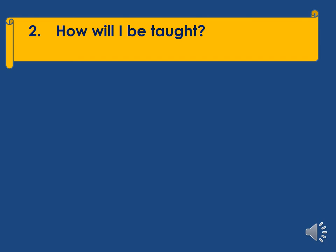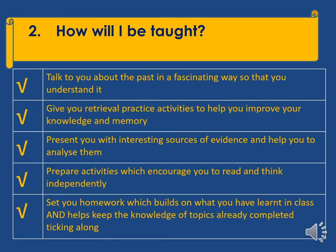If these topics sound interesting to you, then the next question to ask is how will I be taught? Both myself, Mrs Lash, and Mrs Shipley are subject specialists, and it will be one of us teaching you next year. We both take a very similar approach: we'll talk to you about the past in a fascinating way, give you retrieval practice activities to improve your knowledge and memory, present you with interesting sources of evidence to analyse, prepare activities which encourage you to read and think independently, and set homework which builds on what you've learnt in class.